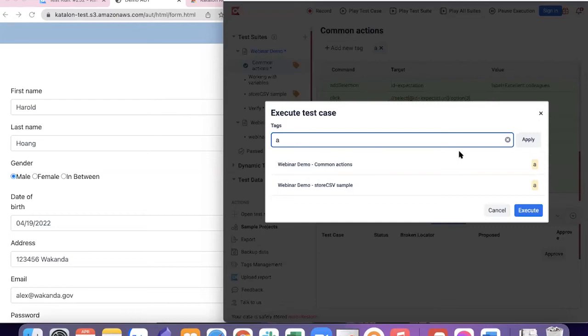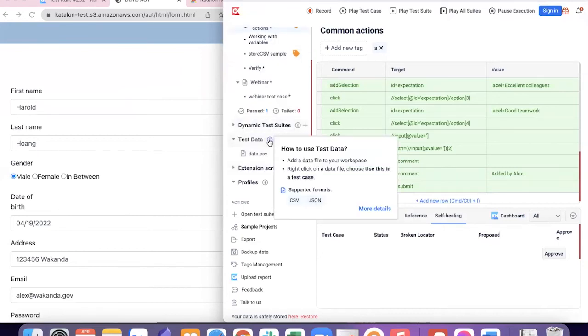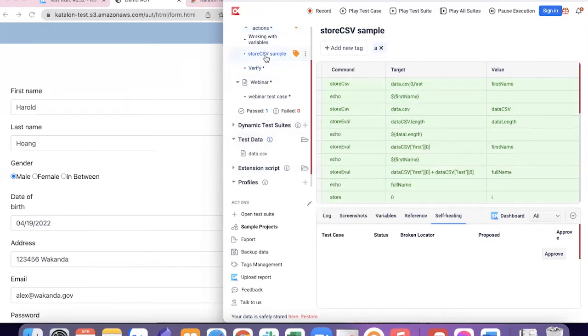Katalon Recorder also supports execution using different data sets. We support CSV and JSON file types. This script reads the number of lines, a particular value, and computes values from different cells in the data file stored under Test Data. You can also create scripts that write values to a CSV file, or upload images and descriptions from a CSV file to a website. Additionally, if you're comfortable with coding, you can execute tests using the command line.